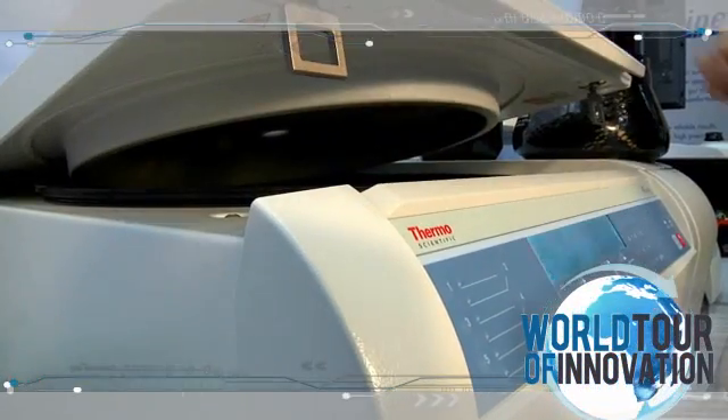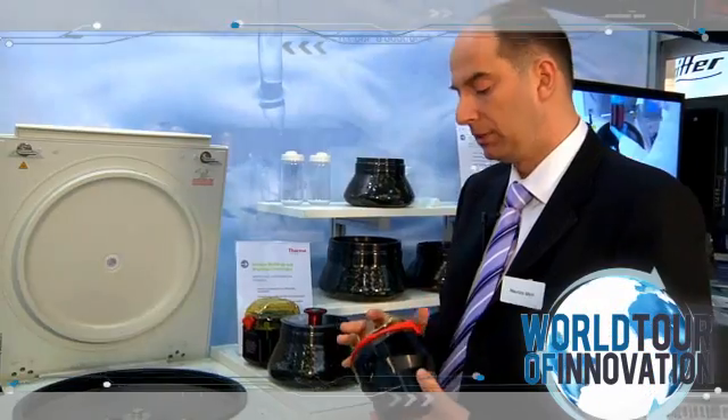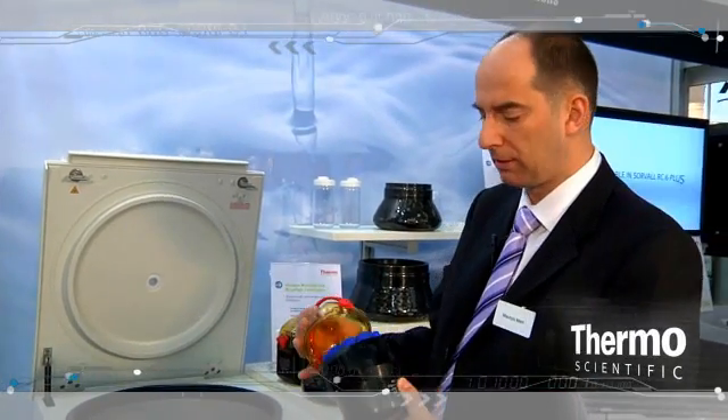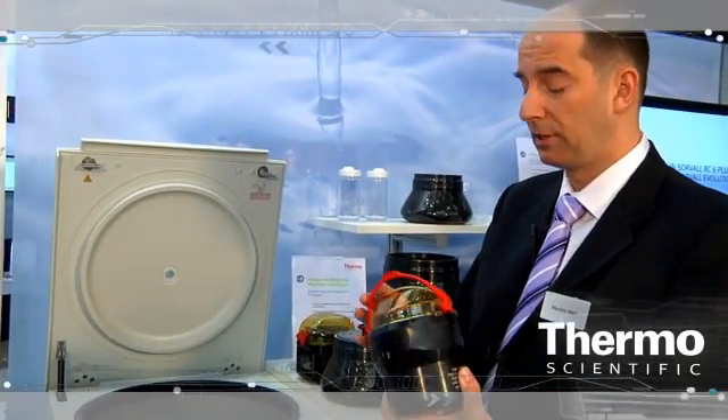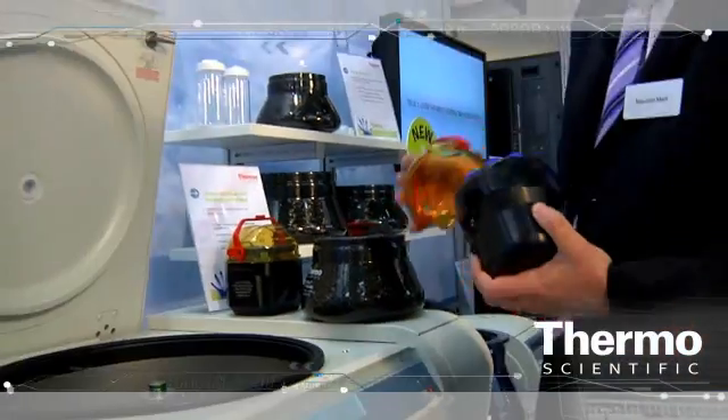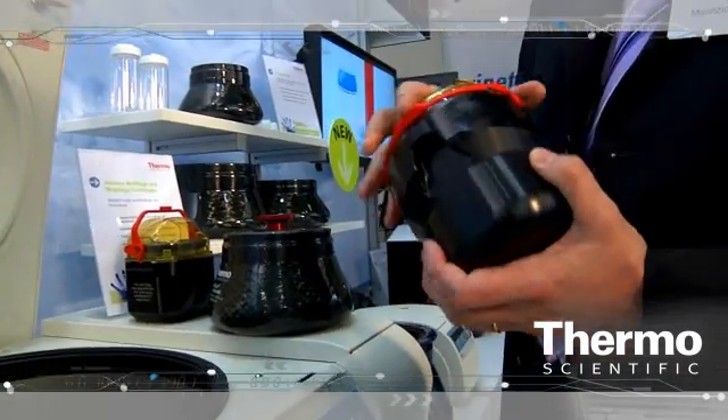Let me give you an example of what I mean. We have designed the innovative Click Seal system that allows you to open and close the lid with just one click. Think about customers doing it several times per day with gloves — it's just one click to close, one click to open, and it comes with a certificate from Porton Down in the UK.